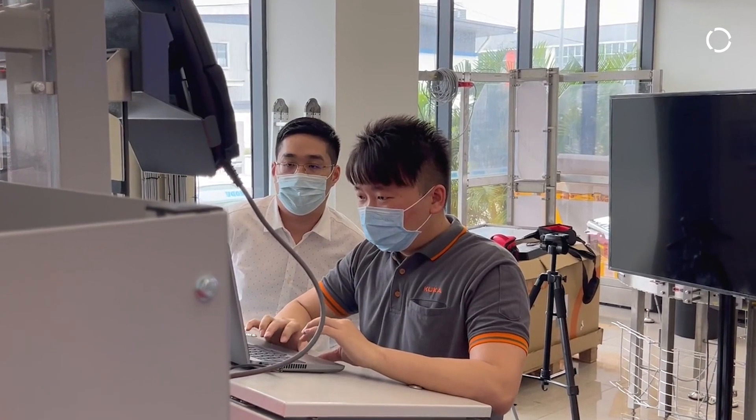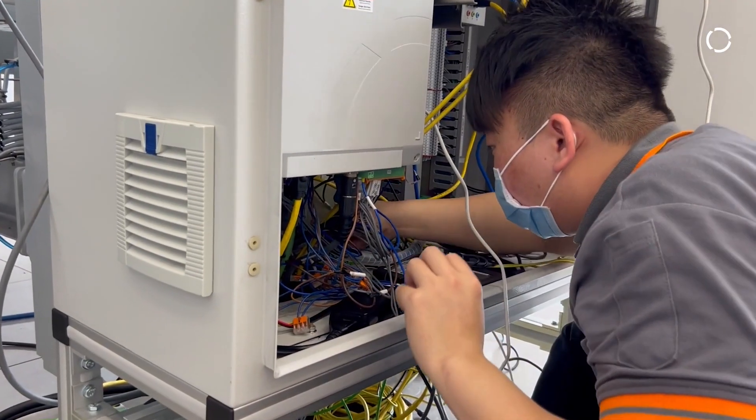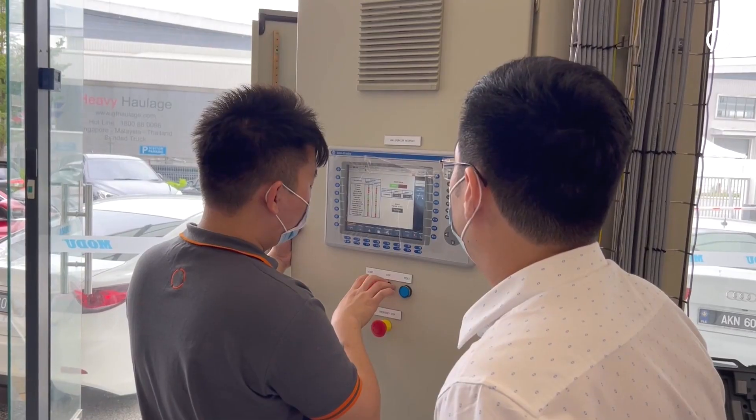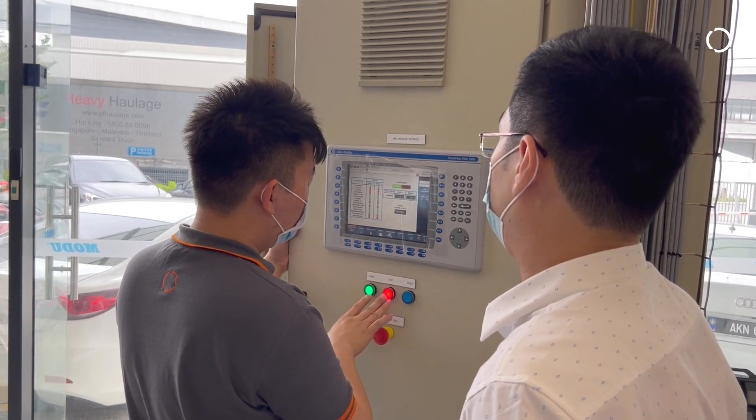Let me introduce Mr. Lim Jia Ming, who is our KUKA field service engineer fully in charge of the commissioning and programming of our new KUKA Delta robots. Ming, can you briefly explain about the process flow and the technical specifications of the system?